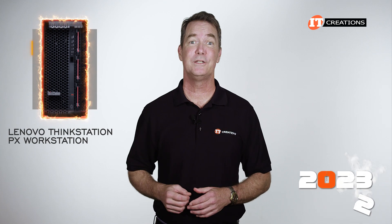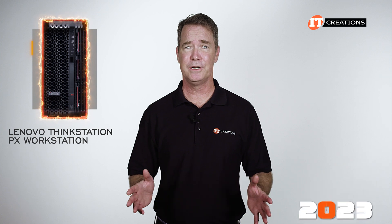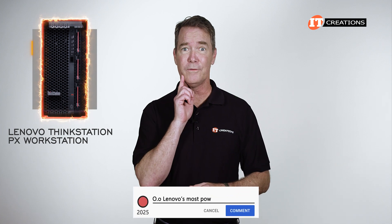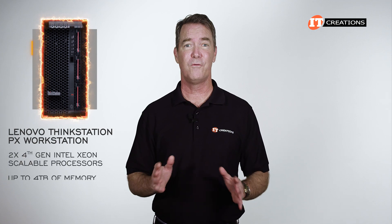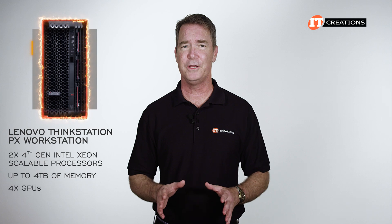And remember, we are talking 2023, so don't leave a comment two years from now saying Lenovo's most powerful workstation — today it is. Dual processors, up to four terabytes of memory, four GPUs.